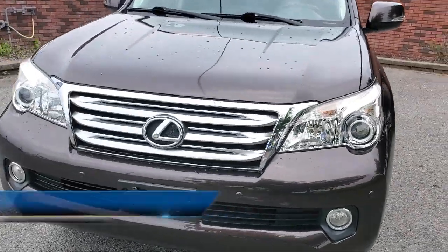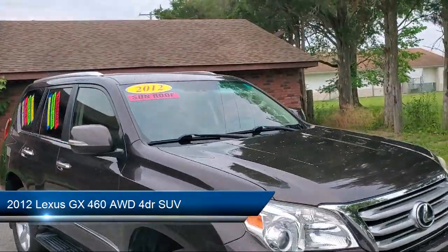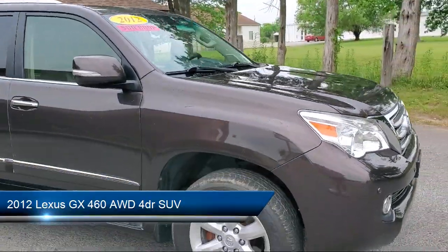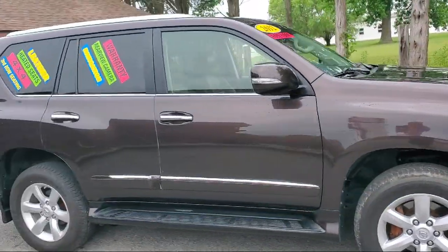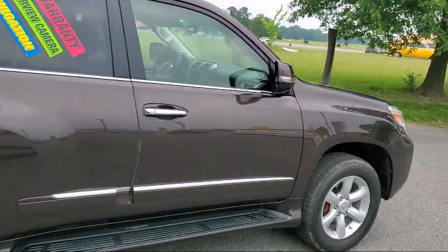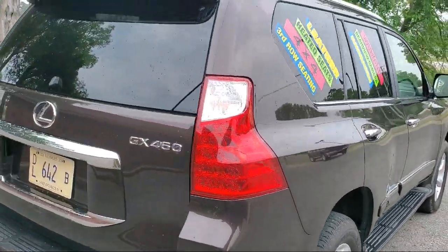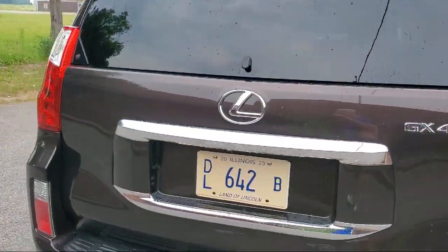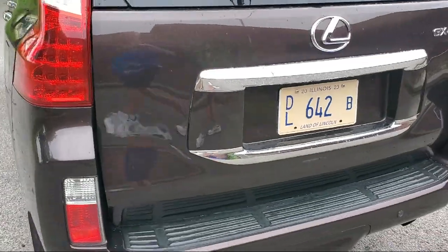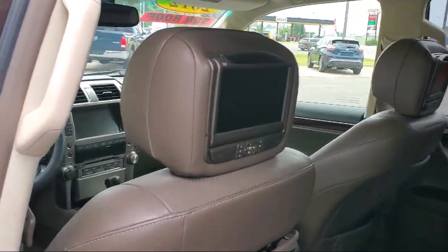It comes equipped with multifunction remote proximity entry system, steering wheel mounted audio controls, leather trimmed steering wheel, USB auxiliary audio input, rear spoiler, aluminum wheels, exterior entry lights approach lamps, third row side curtain airbags, moonroof sunroof power glass, auxiliary audio input for iPhone and iPod, and much more.